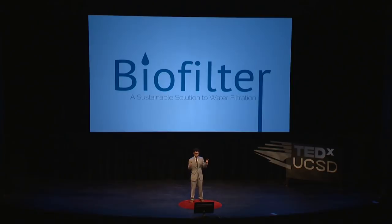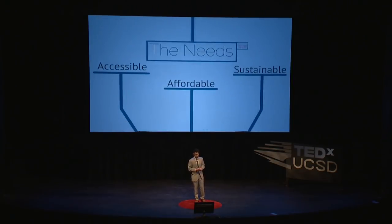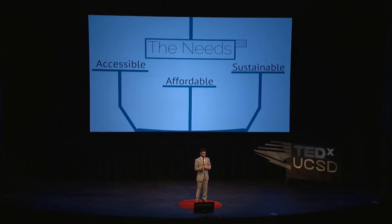But what does a filter for the rest of the world need to do? What does it have to be able to accomplish? A filter designed for underdeveloped parts of the planet needs to be accessible, affordable, and sustainable. It can't rely on electricity or complex machines, because those are things that many people don't have access to. And no matter how the new filter would have to work, it needs to be affordable. If there's a cost barrier, there will be people left thirsty just because they don't have the money.